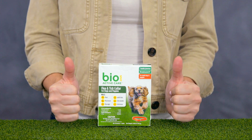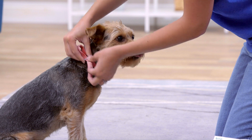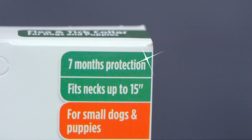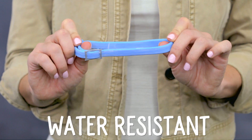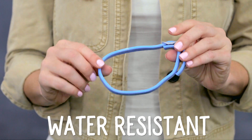Do you prefer a collar solution? BioSpot ActiveCare Flea and Tick Collar for Dogs is made to kill fleas, ticks, flea eggs and flea larvae for up to seven months. It's also water resistant, helping it to remain effective even after your dog is exposed to rain or goes swimming.